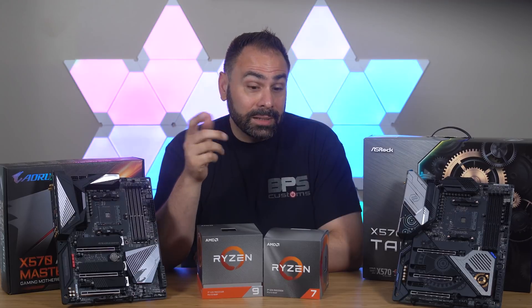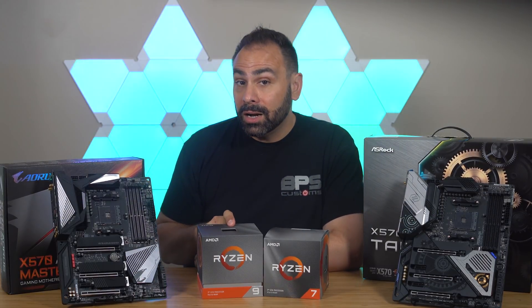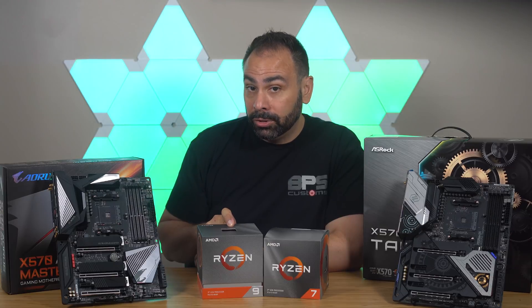With all that out of the way, I have to give the Ryzen 7 3700X and the Ryzen 9 3900X the Indie Award Editor's Choice.